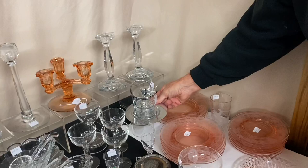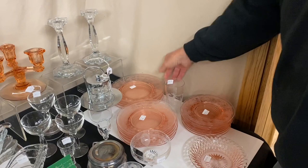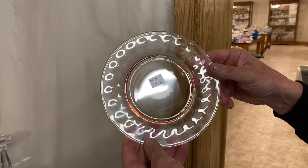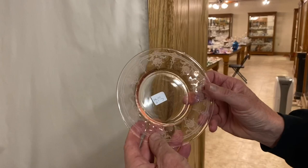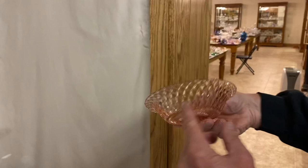We have some Empress Flamingo coming up — Empress Flamingo plates. We have four of these plates available; they're eight inches and $6 a piece. Then a seven-and-a-quarter inch plate — we have six of them, $6 a piece. All these plates are $6 a piece. And then on the little seven-inch plates, there are seven of them, and they're $6 a piece.